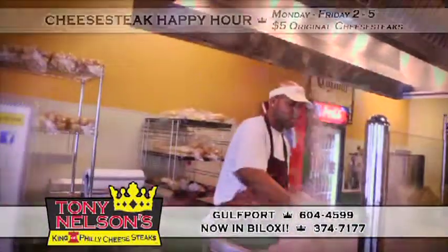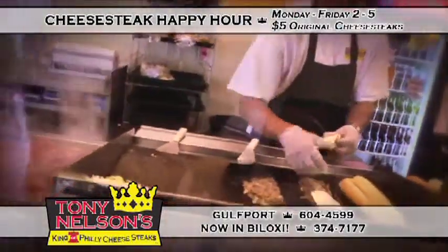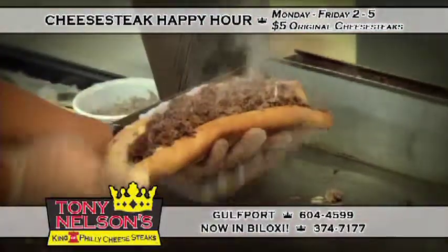If your cheesesteak comes on a French baguette, you're not eating a true Philly cheesesteak. If it comes with Swiss cheese, roasted red peppers, and shiitake mushrooms — not a Philly cheesesteak.